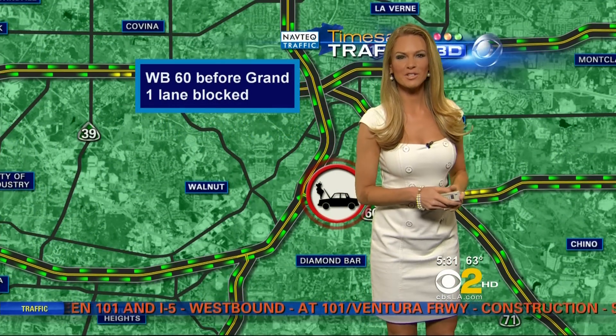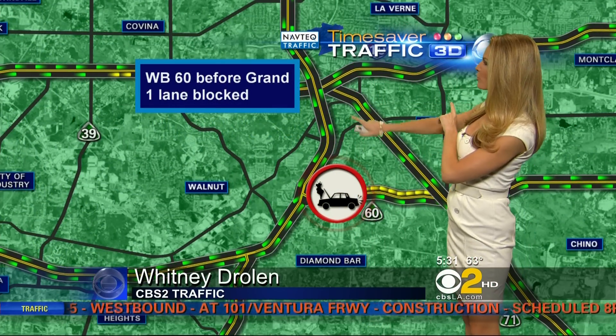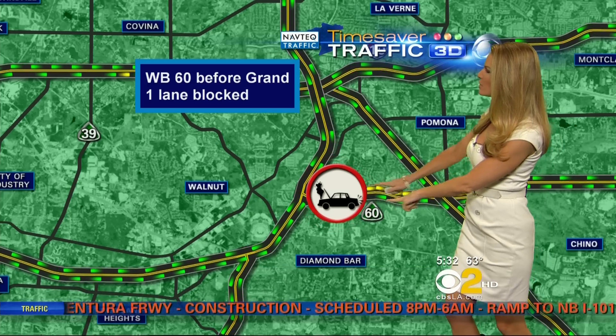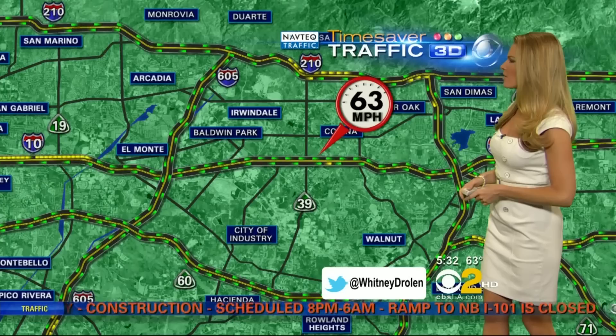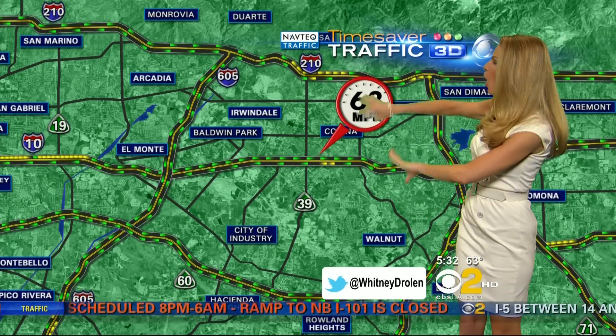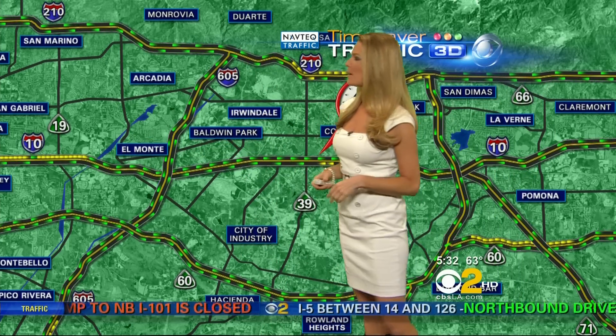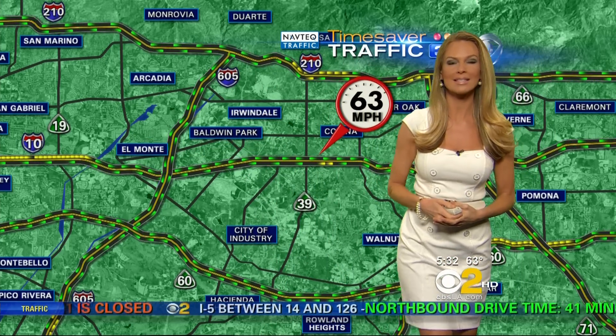Real busy morning. Westbound 60 just before Grand — we do have a disabled car there with one lane blocked and a lot of slowing in that westbound direction right at the 60/10. The 1060 out there in the San Gabriel Valley is in fantastic shape. It looks like you're getting the bulk of the slowing on the westbound 10 after you cross over the 605.